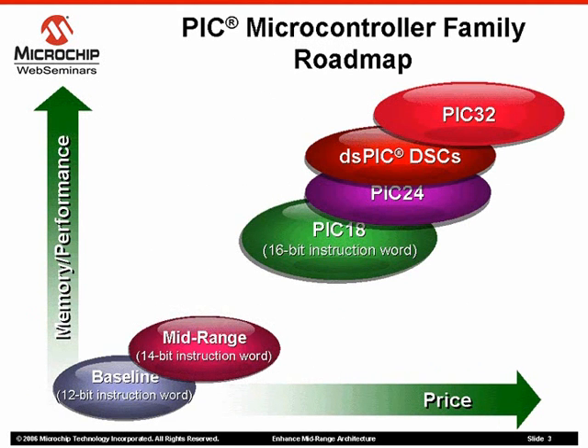Microchip currently offers a wide variety of 8-bit to 32-bit microcontrollers, along with digital signal controllers. These products range from the very small, low-cost 8-bit baseline family, all the way up to the sophisticated DS-PICs with powerful high-level digital signal processing capabilities.